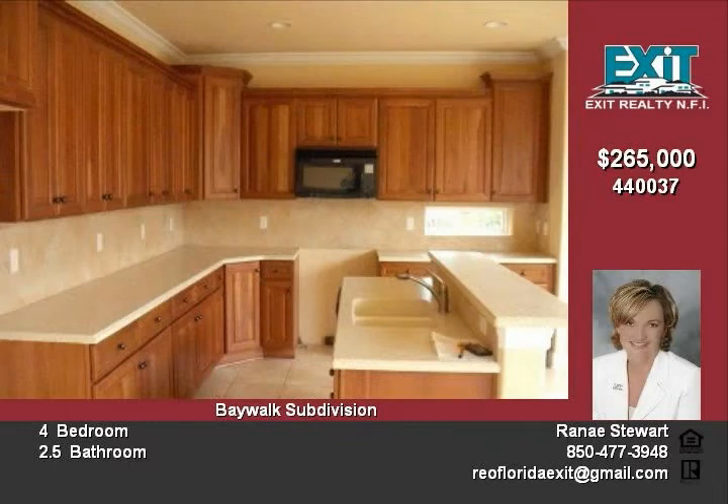Off the back of the home you will find an open patio and a spacious backyard. Act fast, because this beautiful home won't last long.